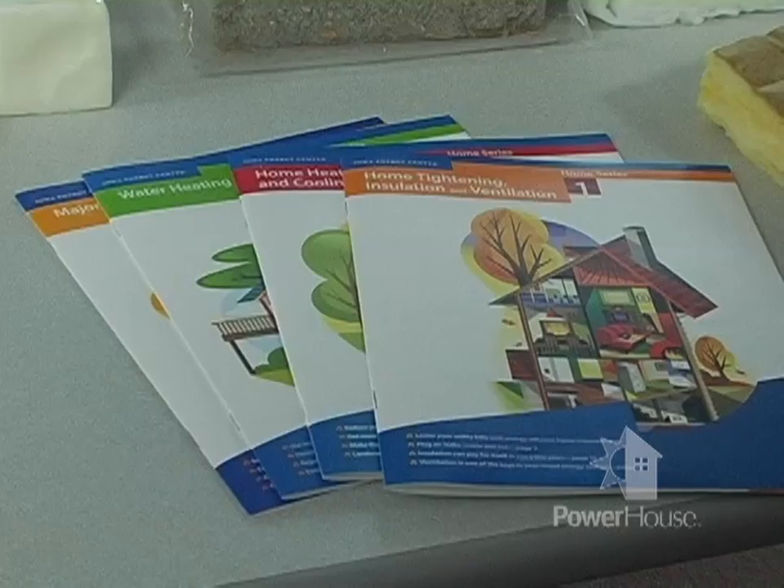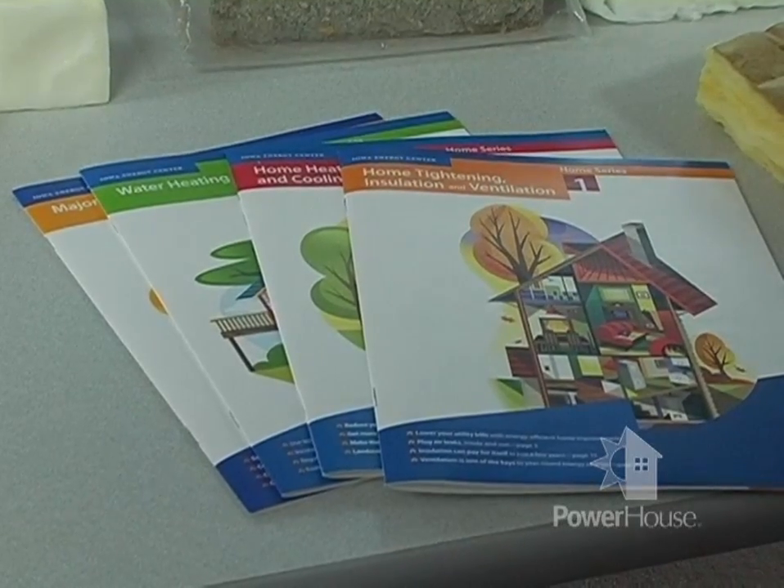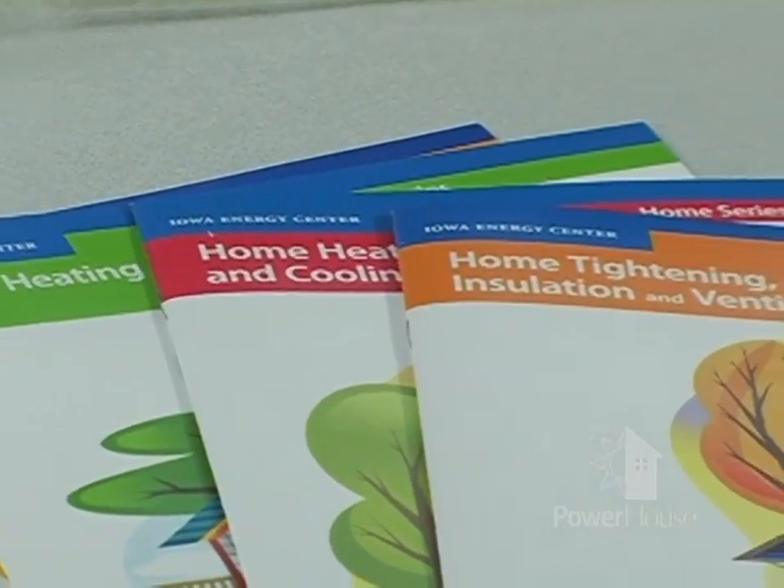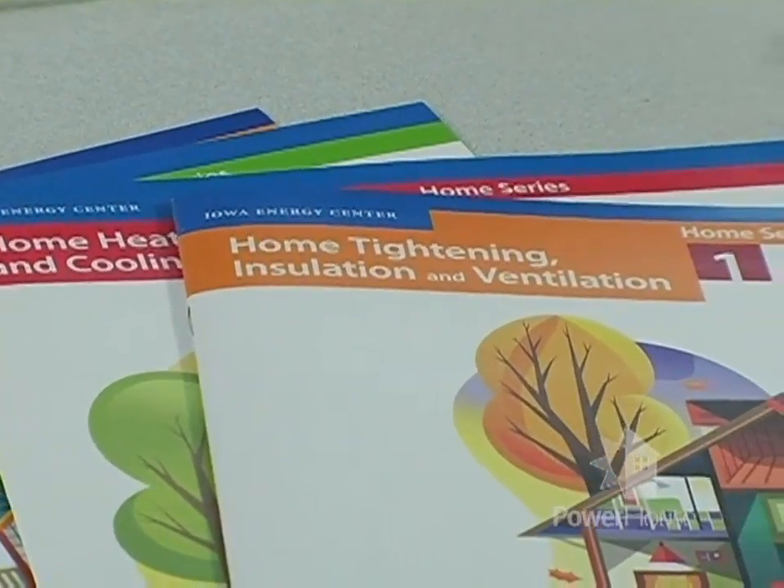We'd recommend that you do some research. A good source of information on insulation and home tightening is the Home Tightening Insulation and Ventilation Home Series from the Iowa Energy Center — available for download from their website. It describes the different insulation materials, the advantages and disadvantages of each, and gives you some idea of what insulation levels you need. Check it out before you get into your insulating project.